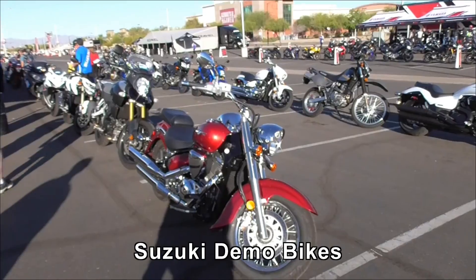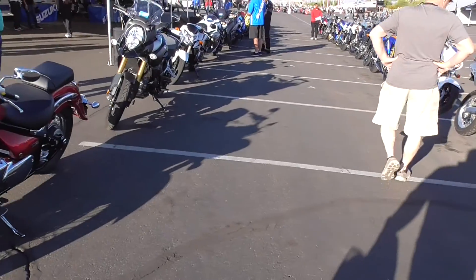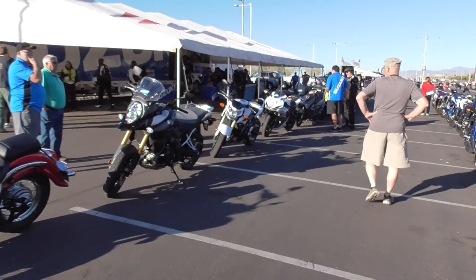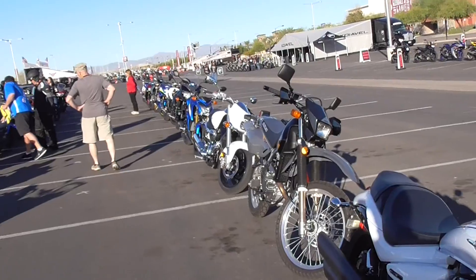I thought they'd have some scramblers, but no — all Diavels. Wow, this is Suzuki's line-up of bikes for test riding. Just about every bike imaginable, unlike the Diavel tour.